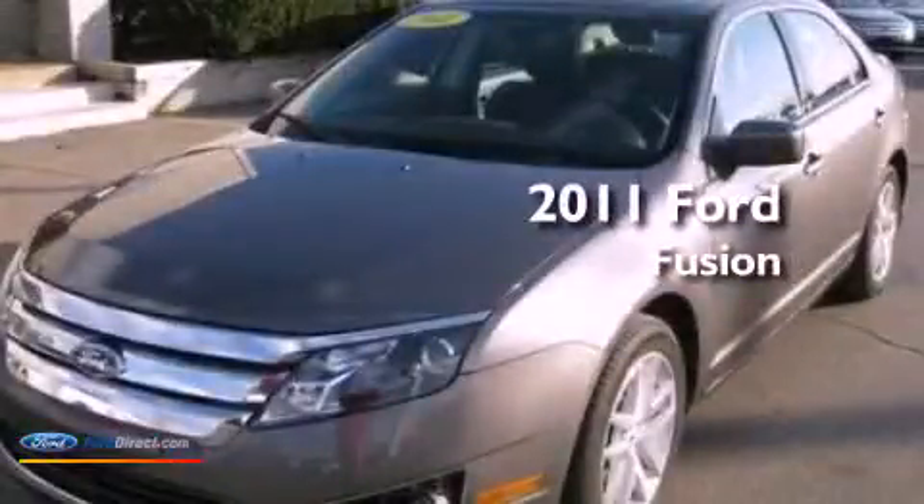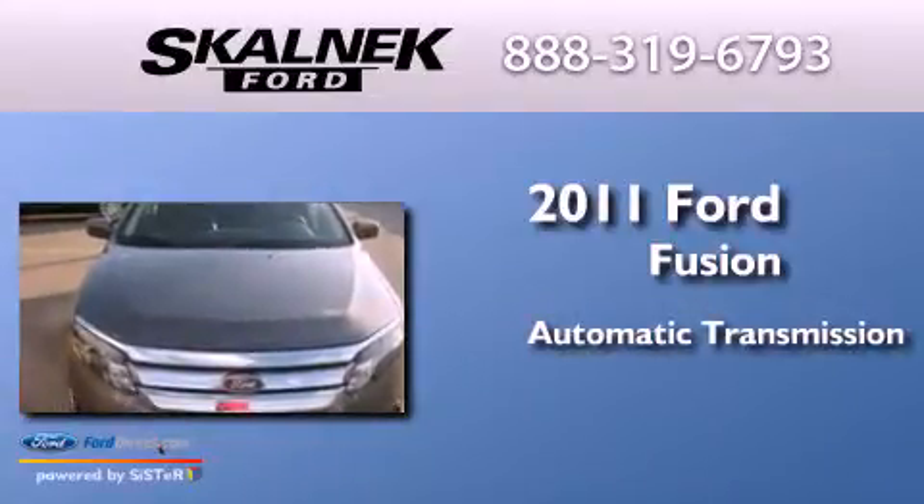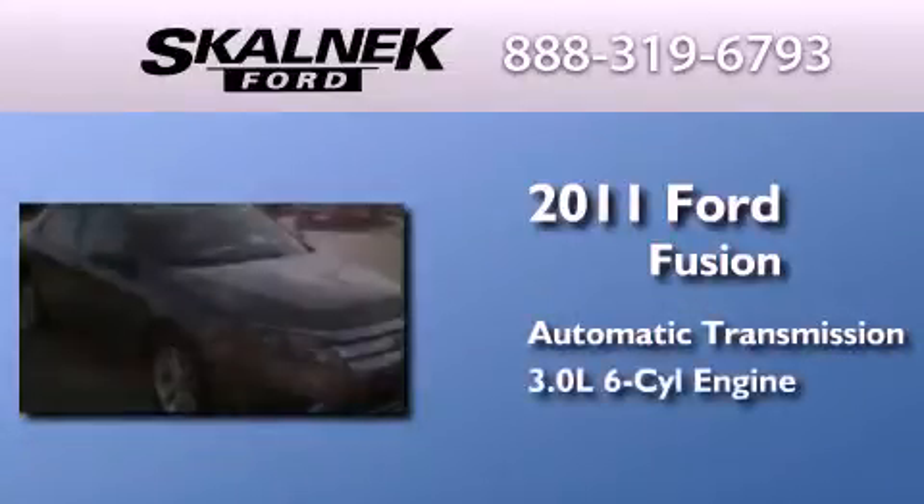This is a 2011 Ford Fusion. This four-door sedan has an automatic transmission and a 3.0-liter V6.